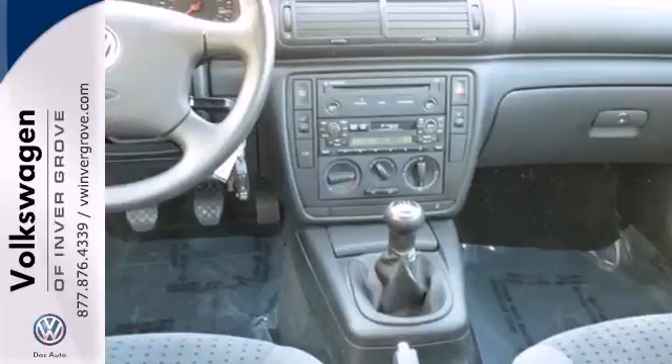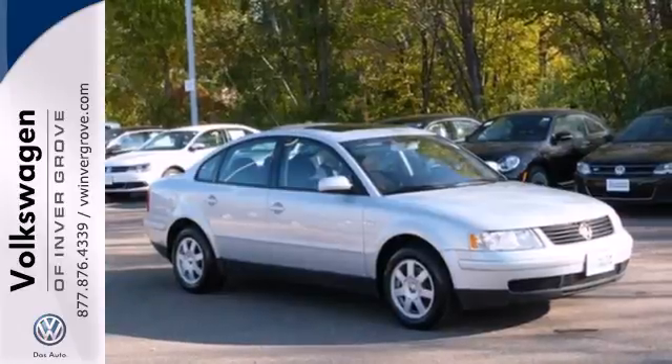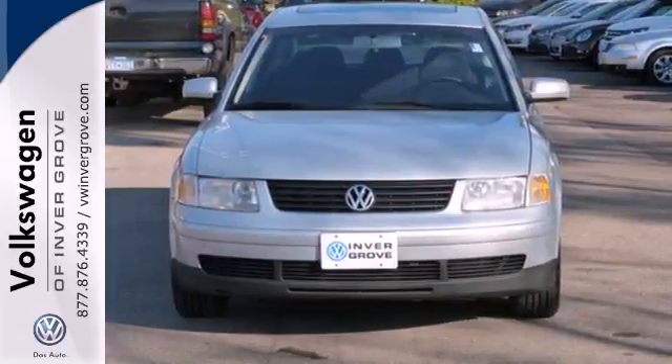Critics and owners alike praise the Passat's excellent value, plush and roomy interior, solid build quality, and unsurpassed performance. Don't pass up this Passat.